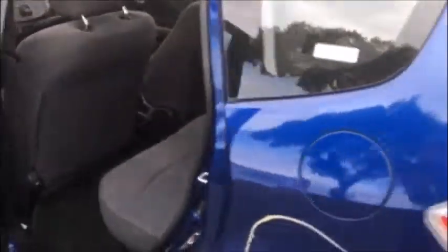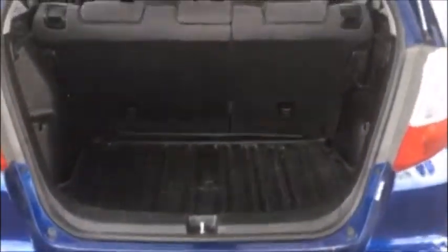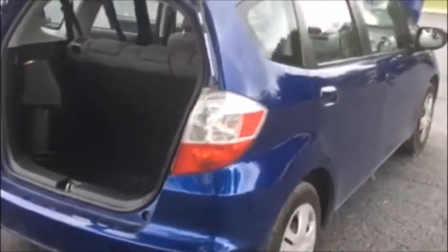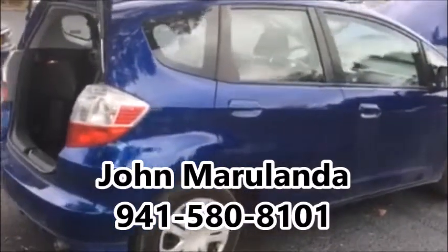It looks small from the outside, but it has plenty of room for the family and also nice trunk space. If you have any questions about this vehicle, please don't hesitate to contact me, John Marulanda, at Firkins — 941-580-8101.